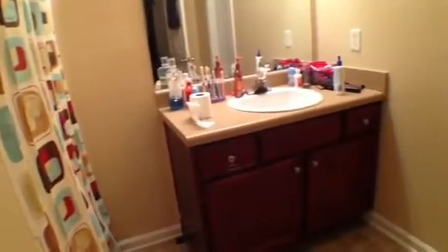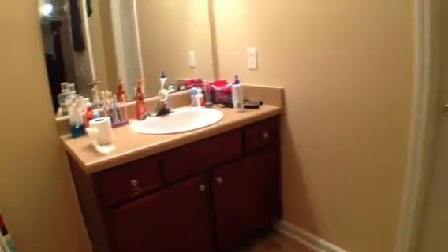As we walk through the master bedroom, that's going to take us into the master bath, where we have a tub and shower combo and a nice maple vanity.